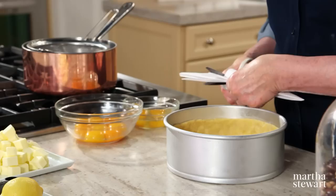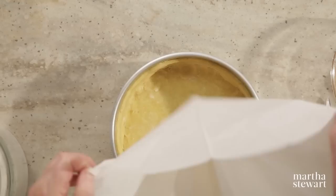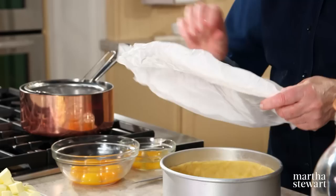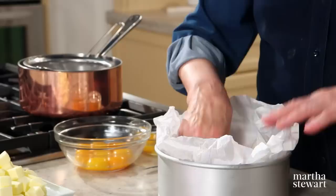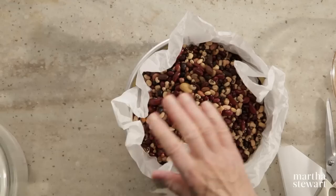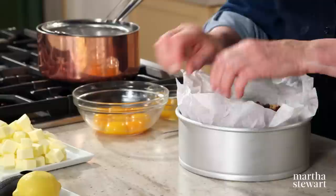I've cut my parchment into a large round — if you crumple it, it will fit into all the nooks and crannies more easily than a clean sheet would. Fit this down without disturbing the pastry and pour in a good amount of pie weights. We keep our pie weights for years — cool them after they come out of the oven, then put them back in a storage jar.